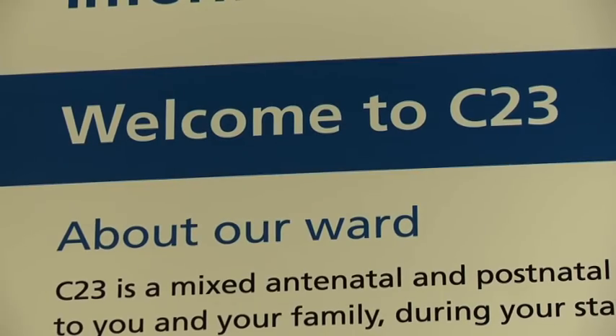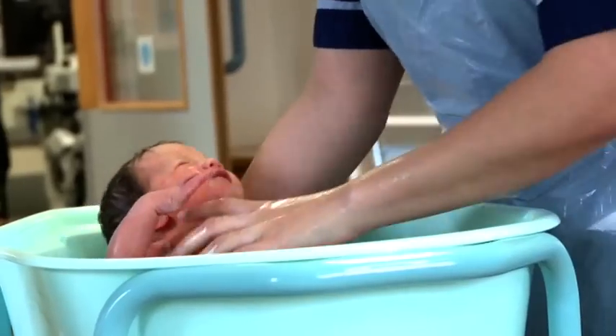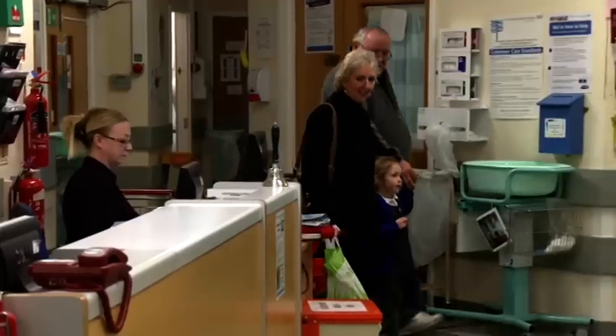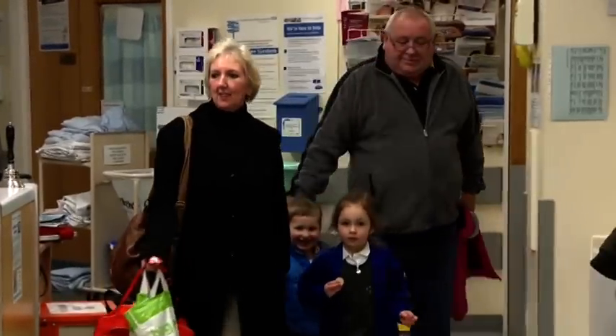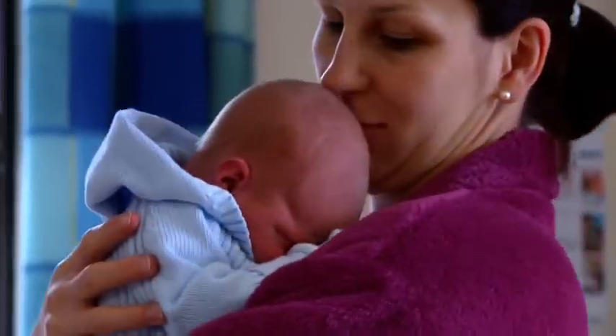Once you've had your baby you'll be transferred over to C23, which is a mixed antenatal and postnatal ward. We have three bays with six beds in each, four side rooms — two of which are en suite, one with a toilet, and one a plain single room. You'll be cared for by a team of midwives supported by healthcare assistants, bosom body volunteers, audiologists, paediatricians, specialist doctors, and physiotherapists. Visiting hours for partners are 10:30 in the morning until 10pm, and you can bring your own children during that time. Other visitors are welcome between 3–4pm and 6:30–7:30pm, and we ask that any other children visiting are over the age of 12.